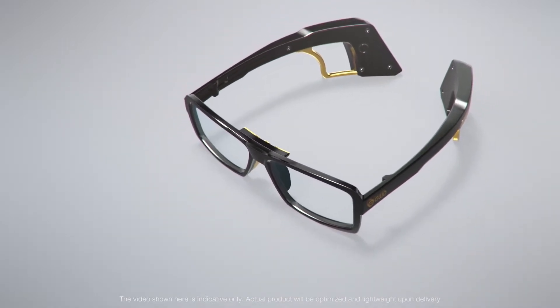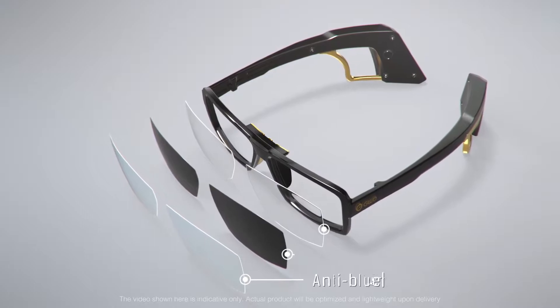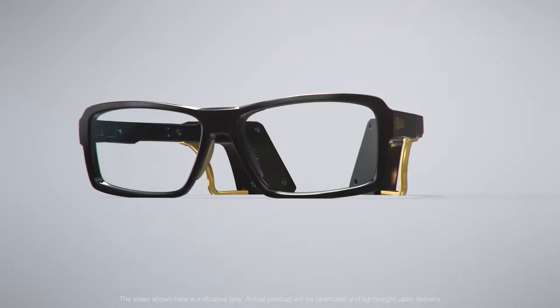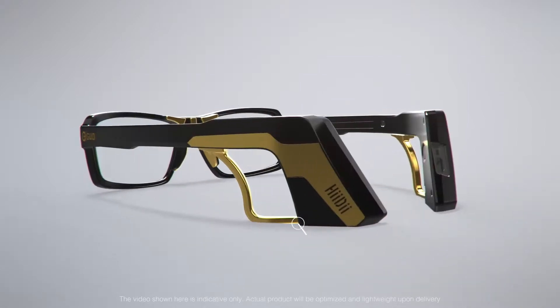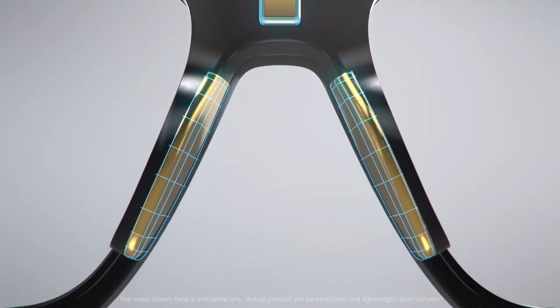The HEIDI glasses have many applications and come in a variety of lens options including anti-blue, sunglass, and prescription lenses. With frames that come in two different colors, the glasses' unique look offers adjustable ear hooks and a nose pad sensor that is ergonomically designed to be comfortable.